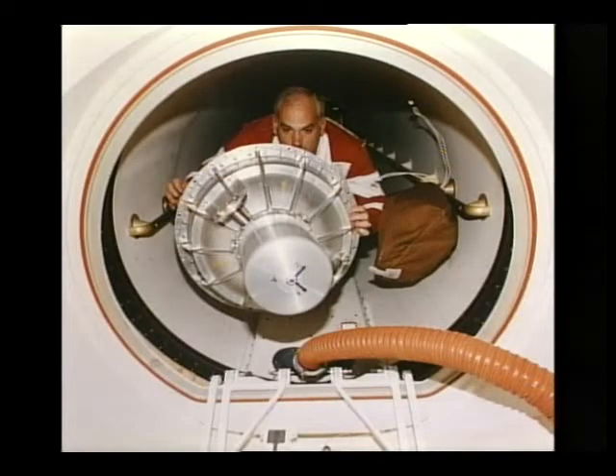We transferred some Russian hardware over. This is a gyrodyne — it weighed about 250 pounds. This is Bill transferring it from Space Hab through the tunnel into the ODS module, and then he'd make a straight-up turn to go up into the Mir. These gyrodynes — they have several on Mir — are used for attitude control.